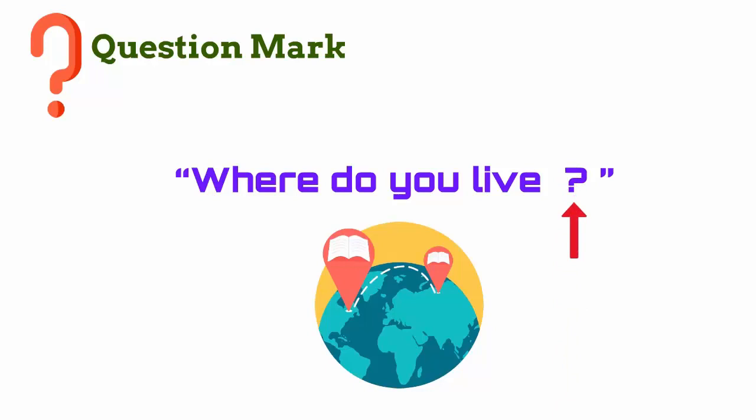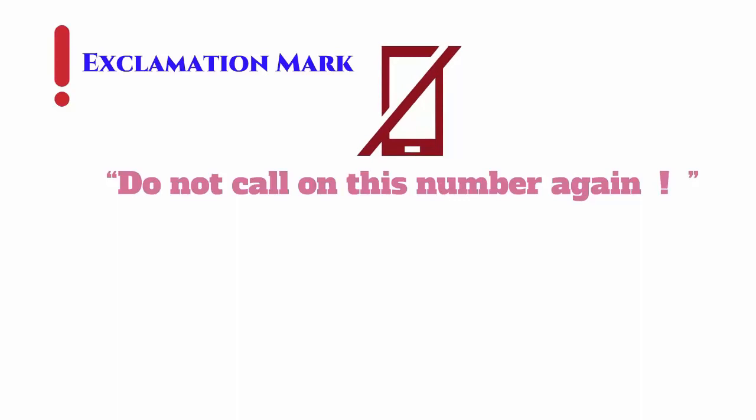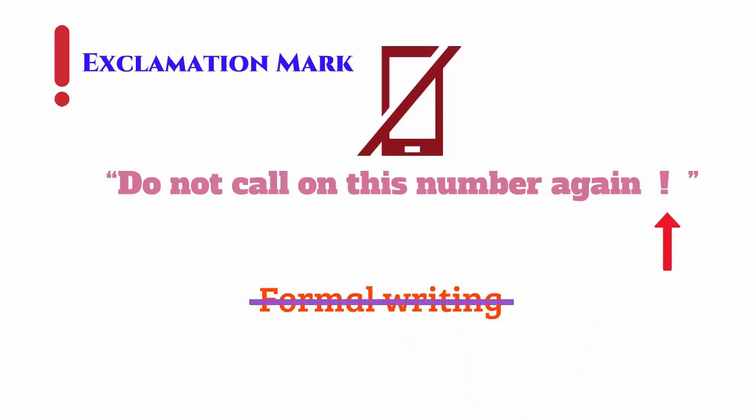Don't ever add a space before any punctuation. An exclamation mark is used to indicate a command, a shout, or excitement. Imagine saying 'do not call this number again' without an exclamation — it doesn't sound very compelling. Note that it is in your best interest to avoid exclamation marks in formal writing, as it doesn't sound very polite nor mature.